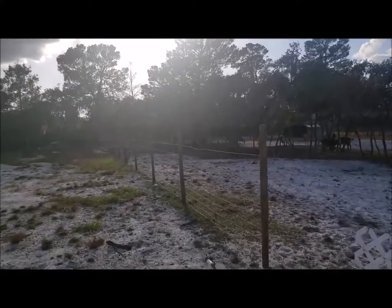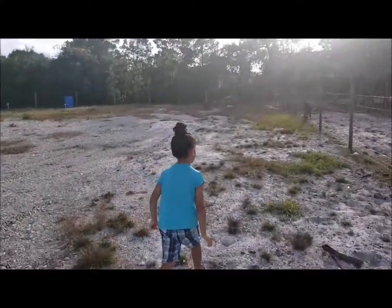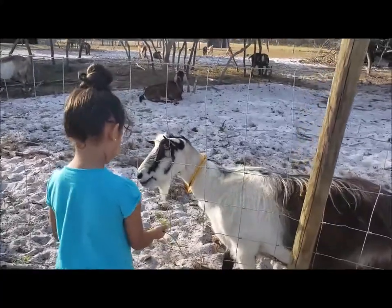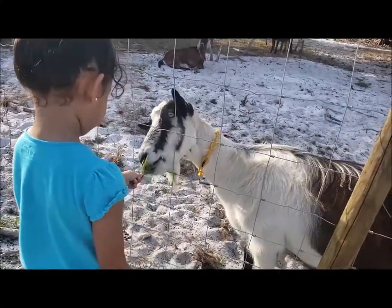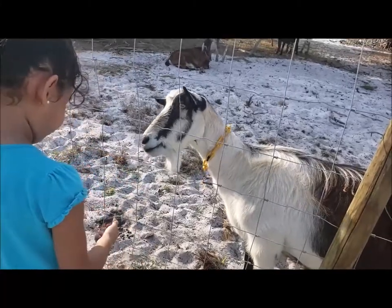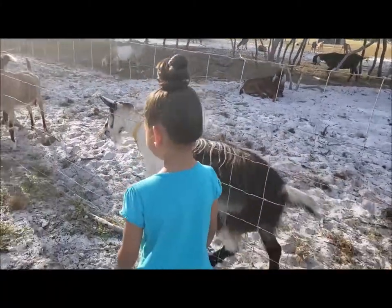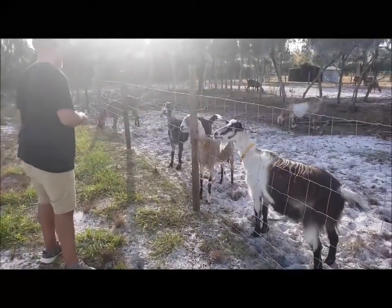Look at this one — you can pet it. Trinity is feeding some of the goats; they're very sweet. Demont's got some over there and they're all flocking to him.